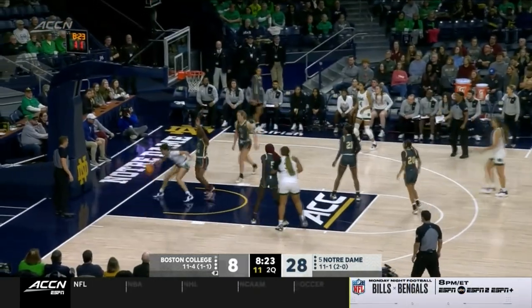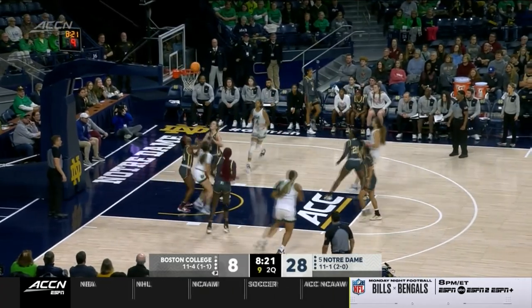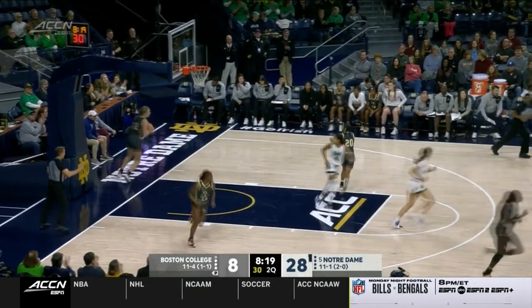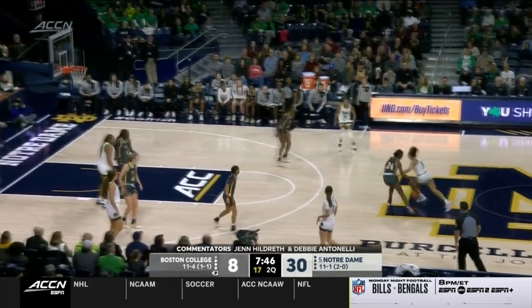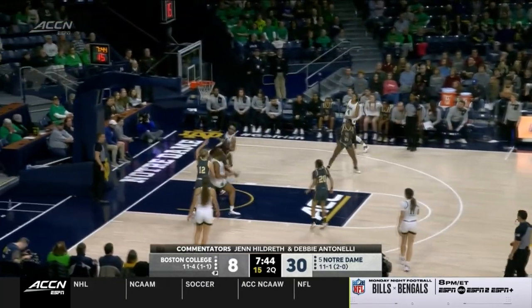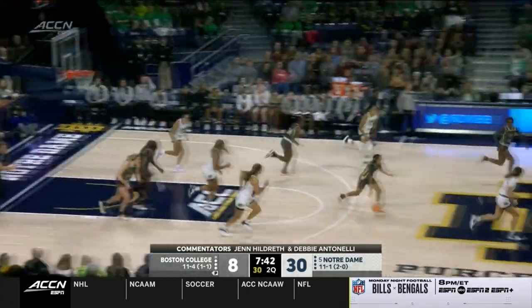Citron keeps possession under the basket, and they've been very good on their BLOBs — baseline out-of-bounds plays. That's what you want to do though. You've got to get back, build your wall, make them score against your defense in the quarter court.